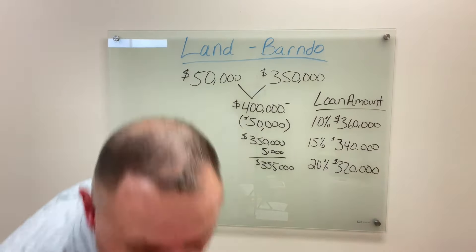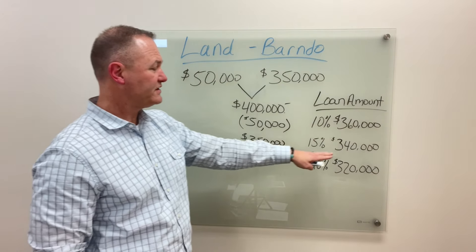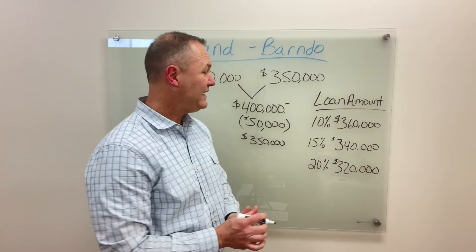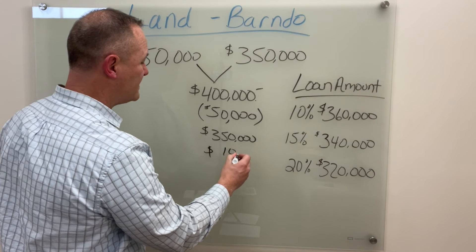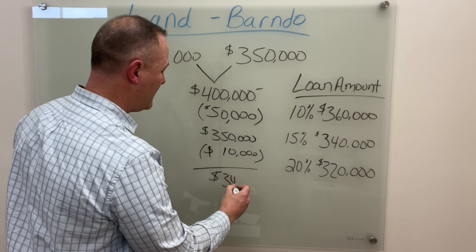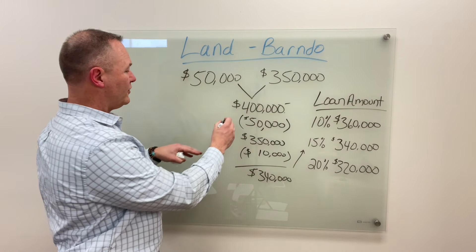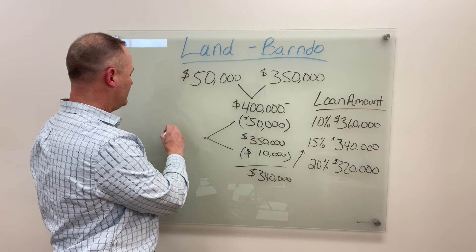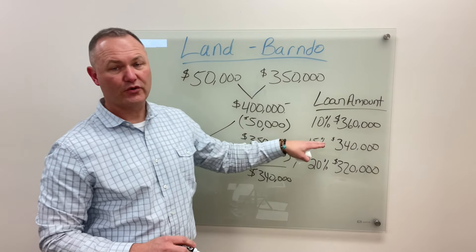The same thing applies if we look at 15% down. If 15% down, you can see there's a shortage — they're only going to lend you $340,000. To meet their requirements, you're going to have to put down an additional $10,000 on top of your land. So $350,000 minus $10,000 equals $340,000 — now you've met the lender's 15% down requirement. That means out of pocket, between your land and that extra down payment, you'd have $60,000 into the project.